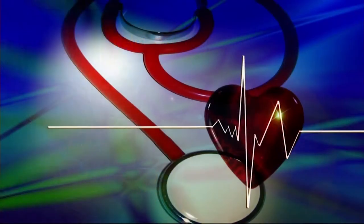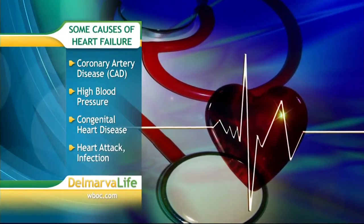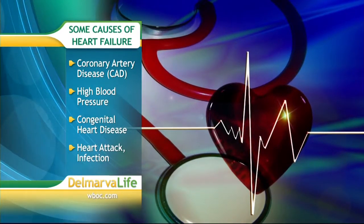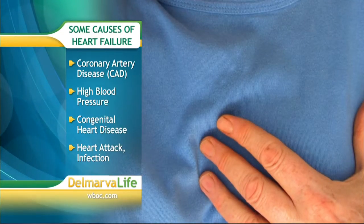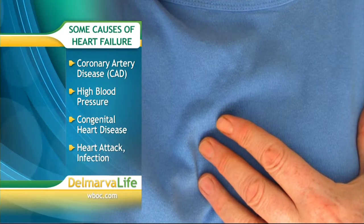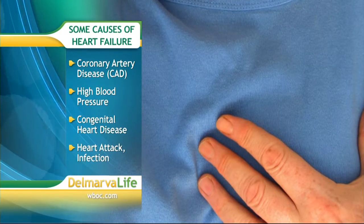It's a dilated or elongated chamber which just isn't pumping as efficiently. What causes it? There can be many factors — a long history of untreated hypertension, coronary artery disease where there's actual heart muscle damage that impacts the contractility of the heart, and sometimes even an infection that resides in the heart itself, which can also impact contractility.